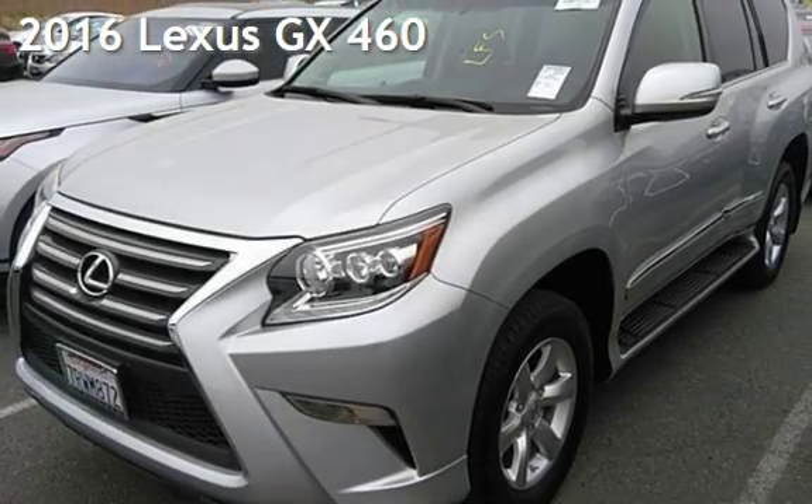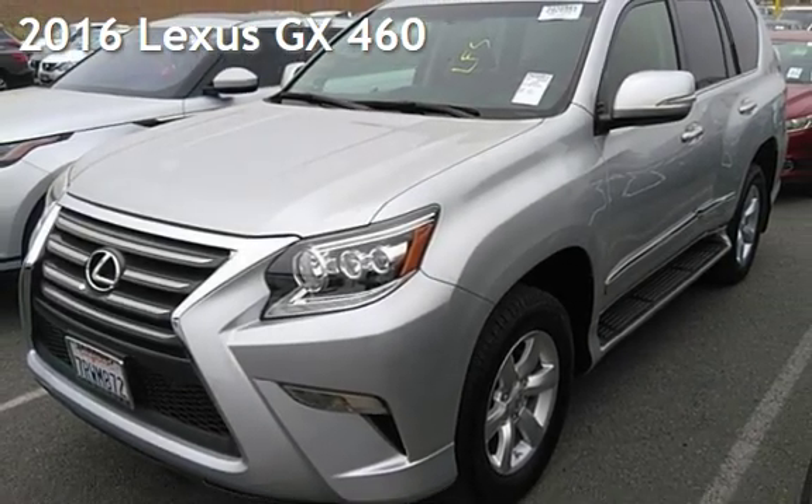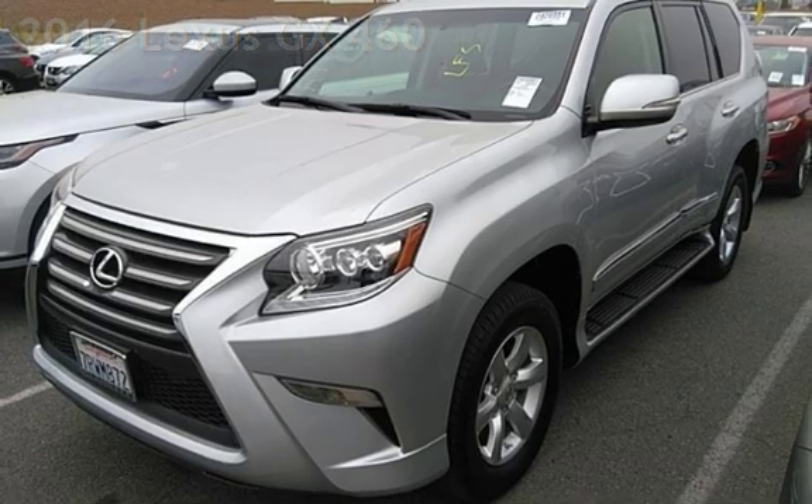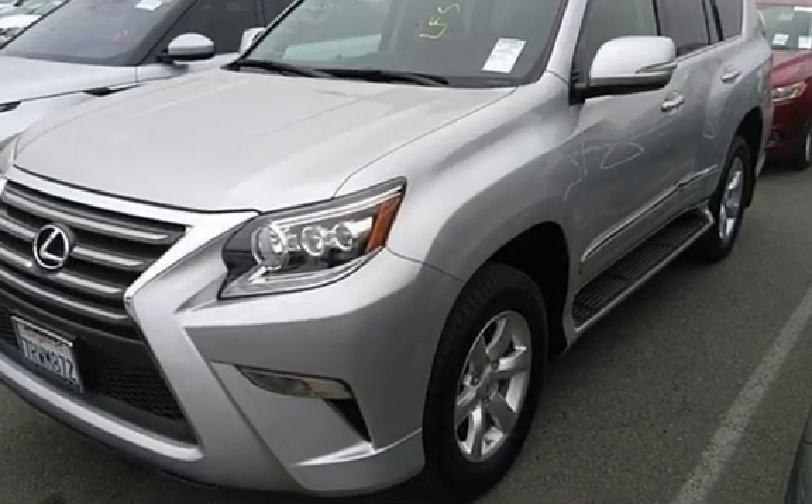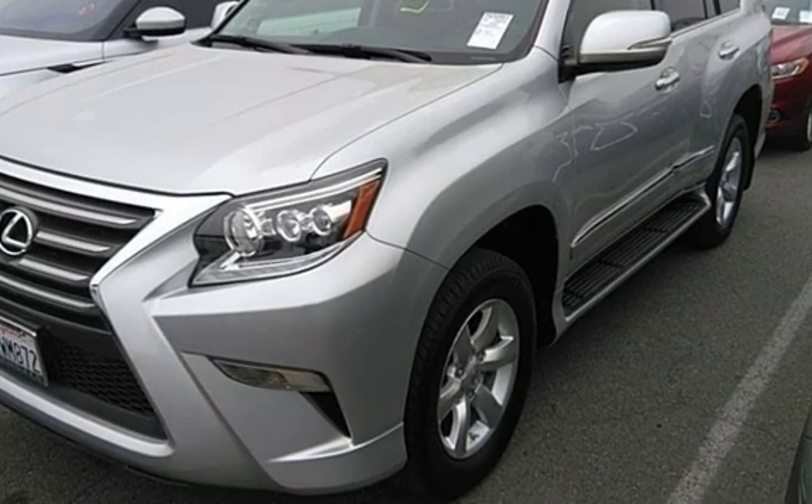Presenting a pre-owned 2016 Lexus GX460. This four-door SUV has an eight-cylinder, 4.6-liter V8 engine, with all-wheel drive, and an automatic transmission.